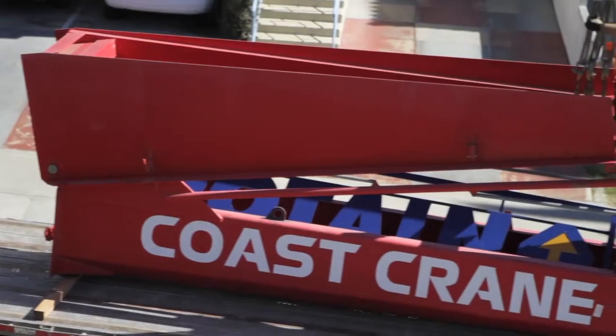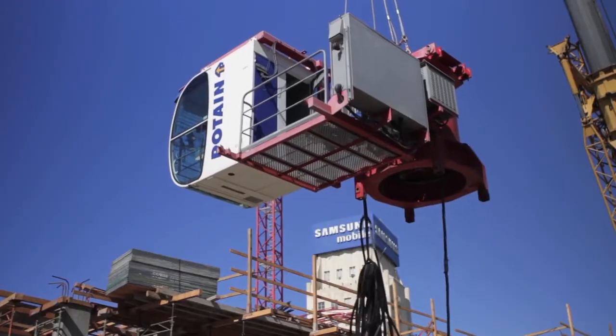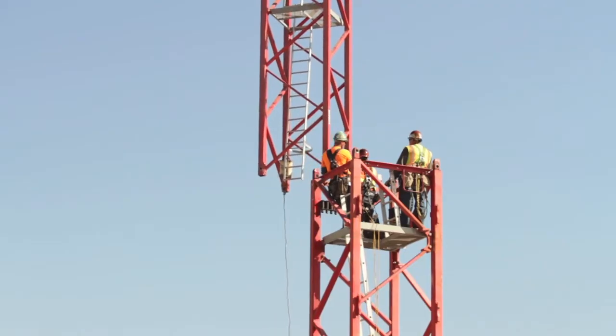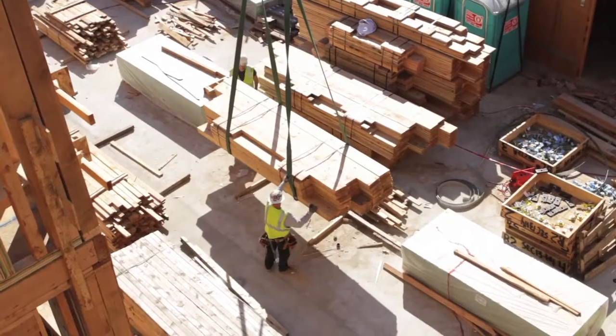Bringing the tower cranes in is another milestone of the project. We're going to take on a lot of deliveries — a lot of lumber is going to be flying through the air. We had two tower cranes here, one on each end of the building. Those tower cranes were emptying three to five semis of wood a day.